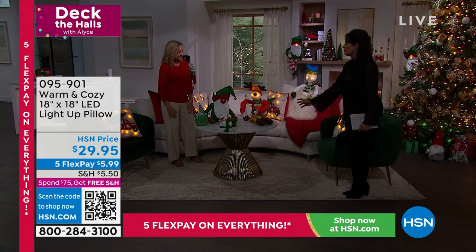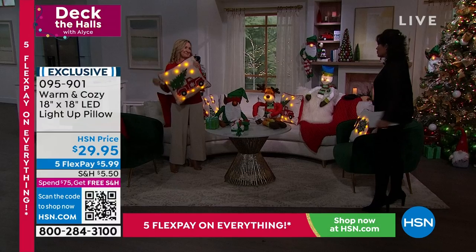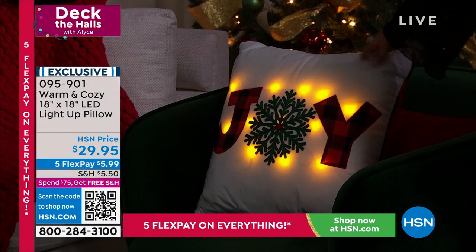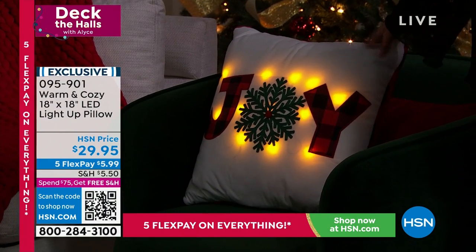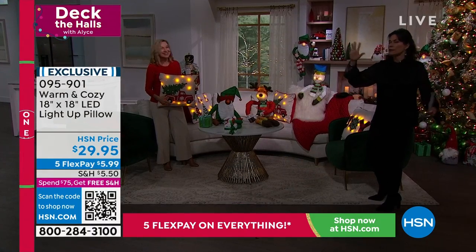It changes, right? I mean, sometimes you can put out a little something here, a little something here, but the pillow changes it. A friend of mine did it for my guy Rich's place, and we walked in and it all had holiday pillows. Cozies it up, and it's just completely different.